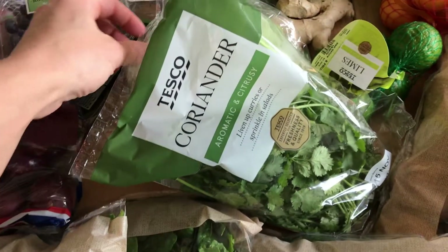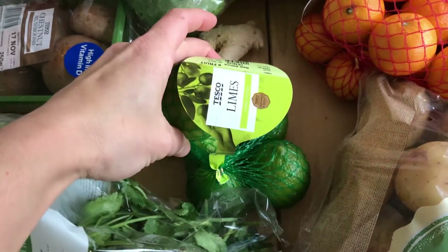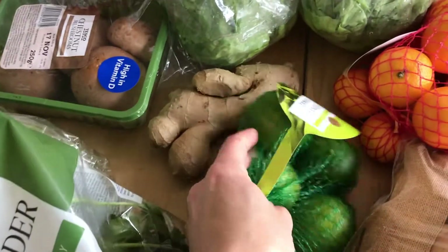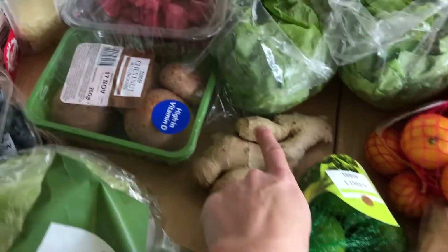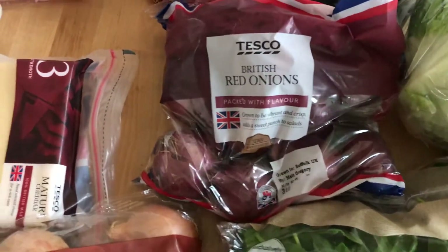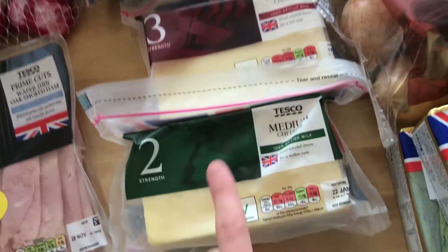We have coriander — that's to go with the satay chicken and also for homemade salsa with our burritos and rice. We have some limes to go with my tonic water, and I also use them in the marinade for the satay chicken. The marinade is really good — it's peanut butter, chili, lime juice, soy sauce, and ginger. That's what the ginger is for as well. Over here we've got onions — regular brown onions and red onions that we cook with a lot.